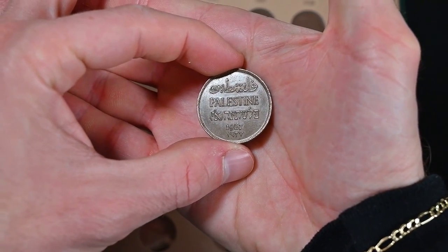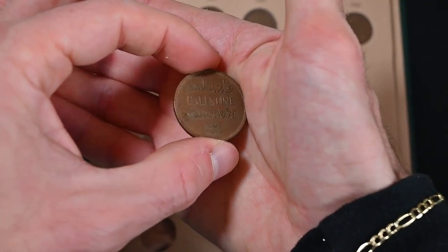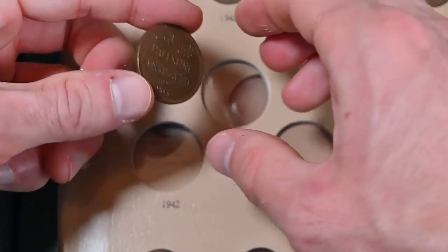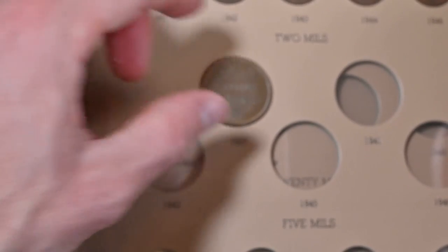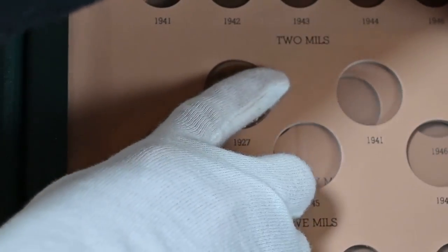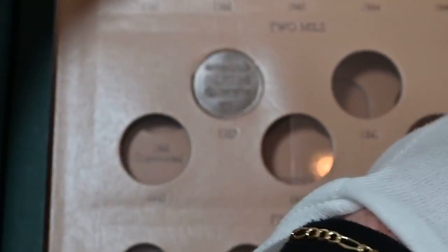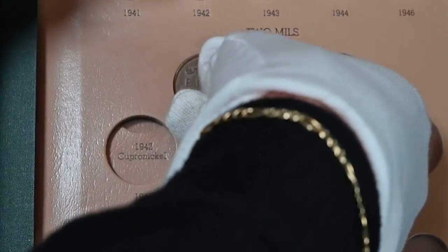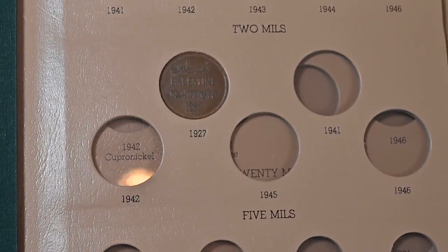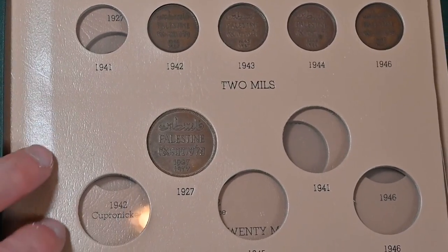We have the two mill coin, which is basically identical to the one mill but double the size. This one is from 1927 — the first year of issue — and it also says two mills. Unfortunately, this is the only two mill coin I have. It is a very lonely coin because the other four in the series I do not yet have. I'm hoping I'll be able to trade for them. I really like to trade for these as opposed to just buying them outright. This is what the first page looks like — everything bronze, missing two from the one mill and four from the two mill.